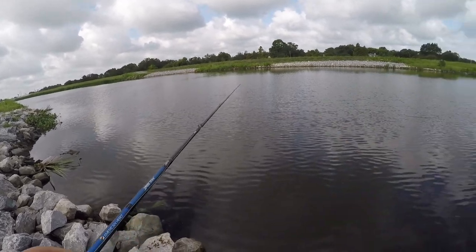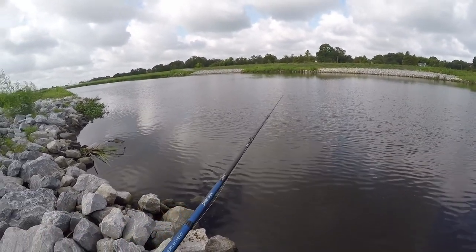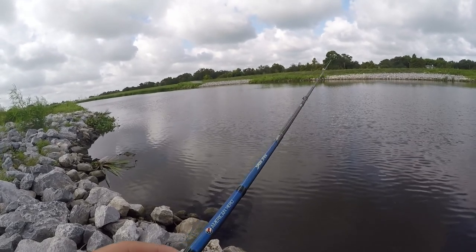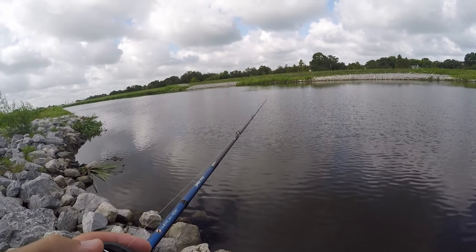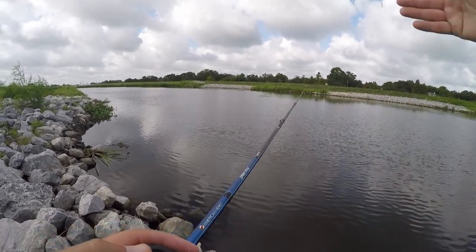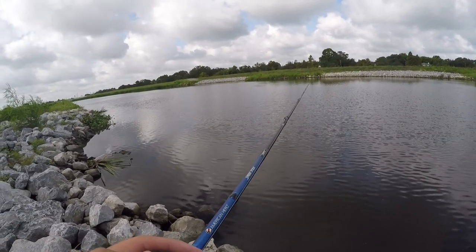So here's a canal I fished before — I shot a video here before. I normally do pretty good here. I haven't been here in a while though, so I don't know what the fishing's been like. But it's literally just the next canal over from where I was just at.